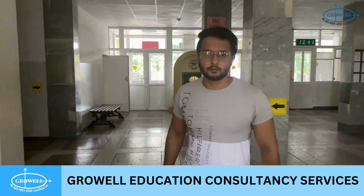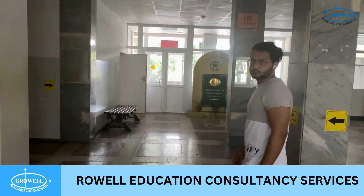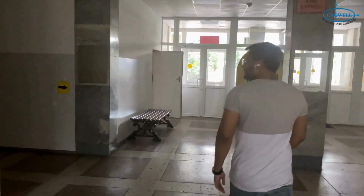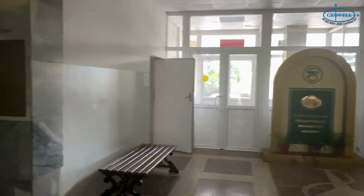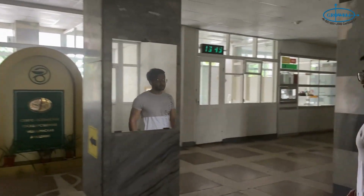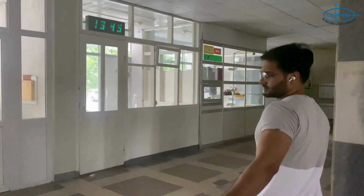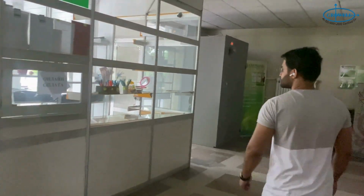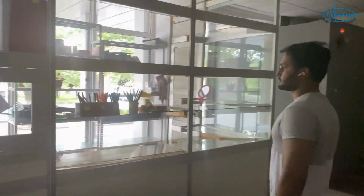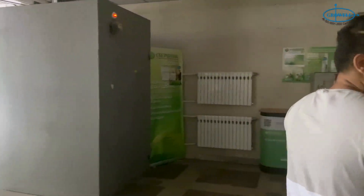It's Saturday today, that's why the building is closed. Coming inside, on the left you can see there is a library, and on the right side there is a little shop inside the academy where students can purchase books, pens, pencils, masks, etc.